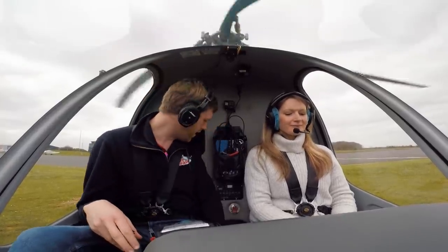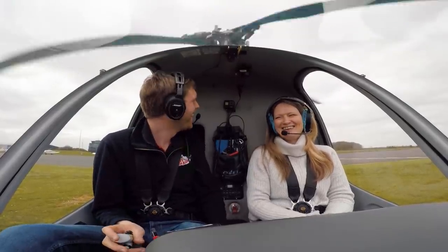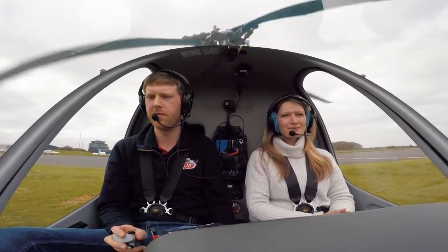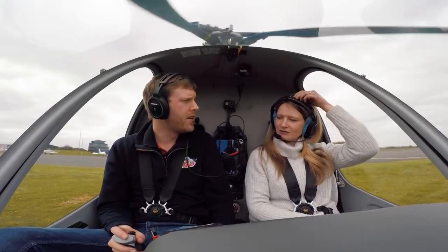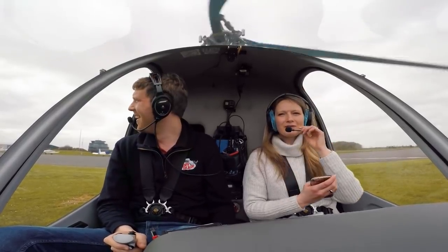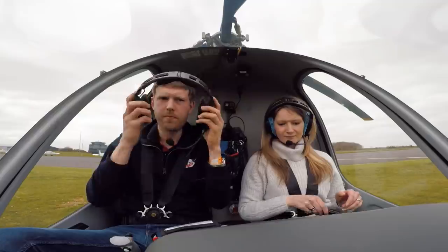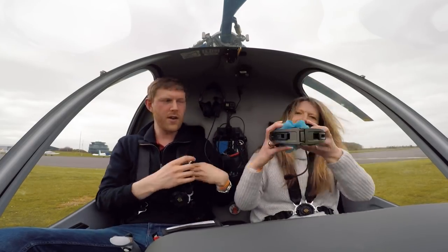It's landed. Collective down, friction on. Good, excellent stuff. Are you OK? Yes. Too hot, too cold? All right. How was that for you then? It was good, I really enjoyed it. Good, excellent stuff. Nice landing. Thank you. Better than the first one he did in the Eurostar — that was more of a rival. Welcome to Turweston. Thanks, nice to be here.